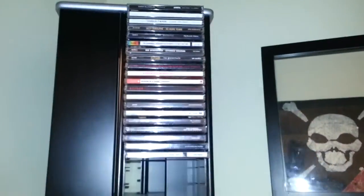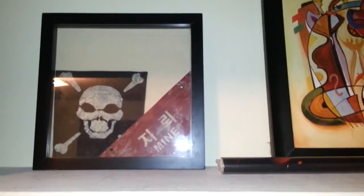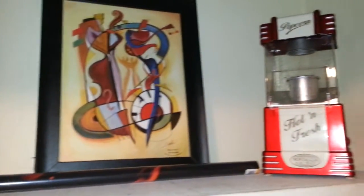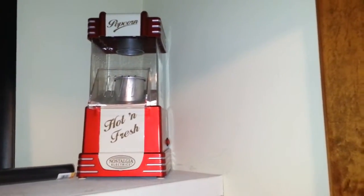Up top here we've got some CDs — this is my CD collection, very small. A couple of things there my brother got from South Korea off of a fence — of a minefield. Nice little picture. And there's a popcorn maker that's just purely decoration at this point because it doesn't work.